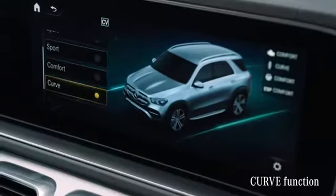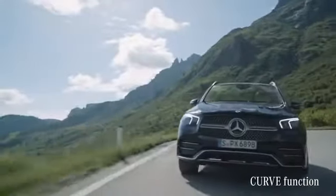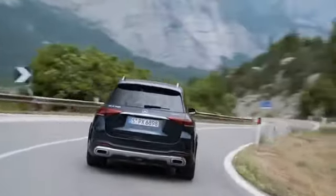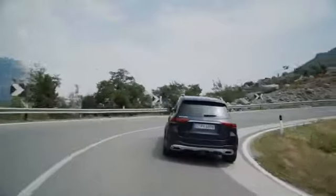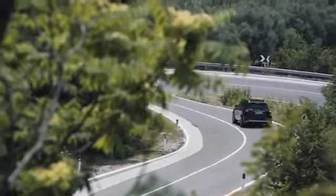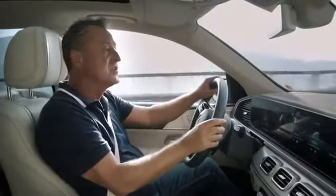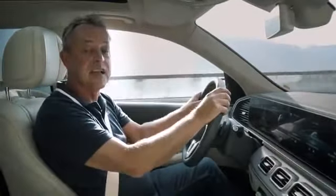To add to this cool tech, the GLE has the curve-tilting function Curve, which makes the car really lean into these wickedly winding roads — it's like motorcycling. All in all, the suspension of the GLE feels super comfortable, dynamic and precise at once.